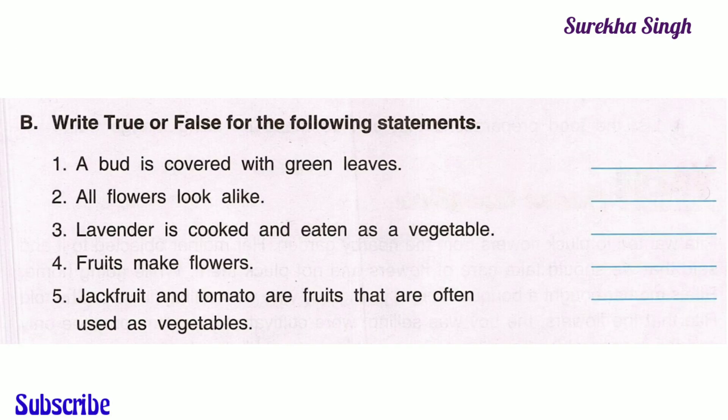Question B. Write true or false for the following statements. 1. A bird is covered with green leaves — this statement is true. 2. All flowers look alike — this statement is false, as all flowers don't look alike; flowers have different shapes and sizes.